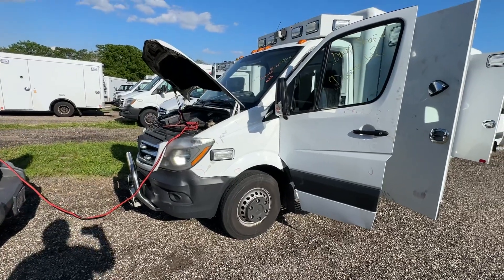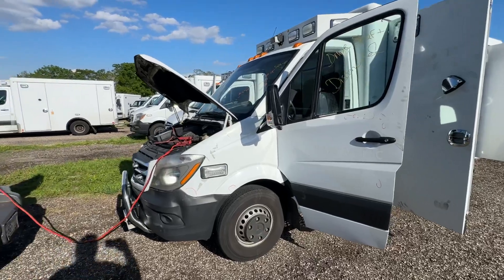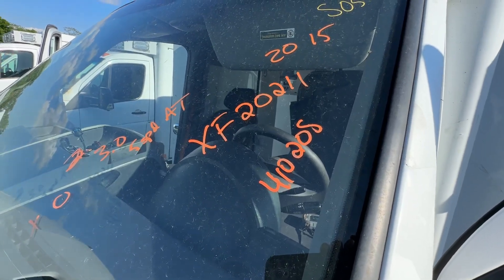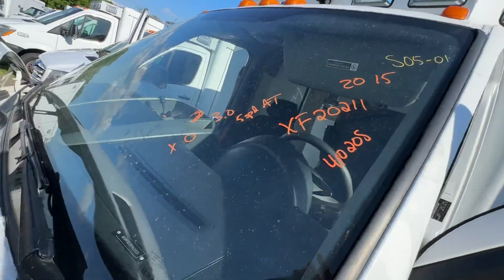Welcome to Elmer's Auto Salvage. We have a 2015 Mercedes Sprinter 3500 Ambulance. Stock number XF20211. The vehicle has 410,208 miles, 3.0 liter, 5-speed automatic, 3.92 ratio.